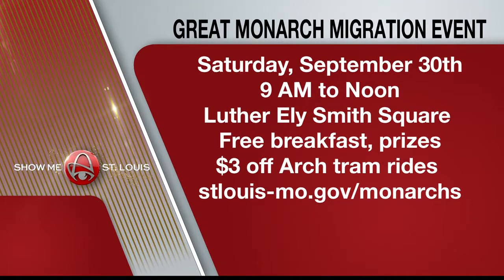Just call me a nature photographer. You got some great shots of those butterflies. And kids can try on these butterfly wings and kind of fly around, so it's going to be a fun time.